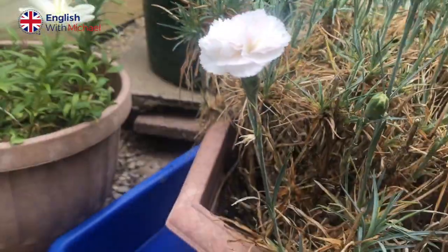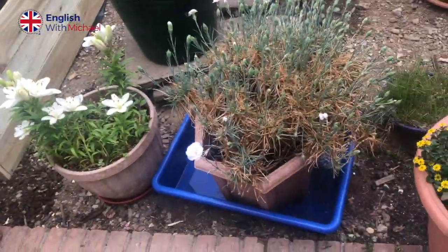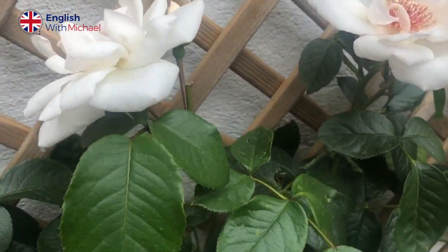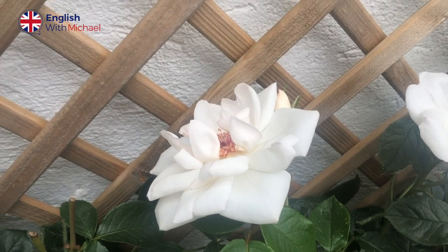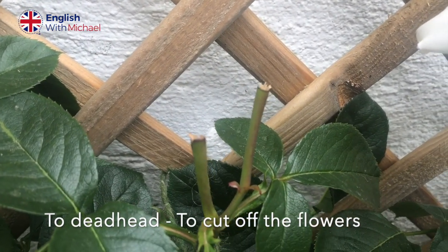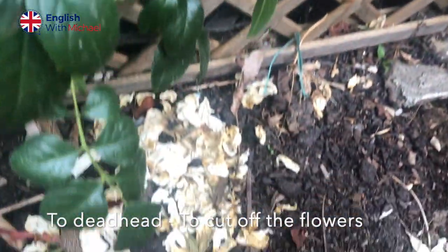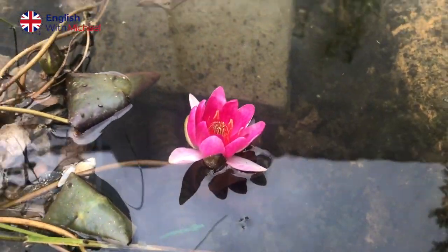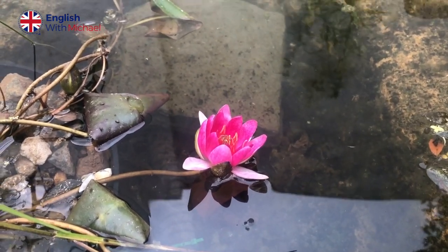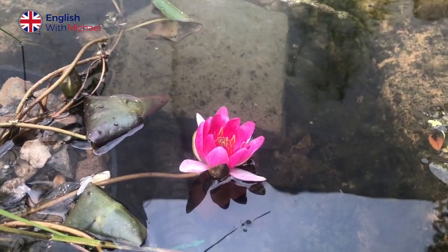Over next to that busy bee, we can see some roses here, some white rose flowers. And the thing with roses that's really important is to keep deadheading them. So this is a verb — to deadhead — and what this means is when you basically cut the flowers off when they are starting to die. One of the main reasons to deadhead is simply just to keep flowers going for longer throughout the growing season. So you can see on the floor here all of the previous flowers that were cut off.